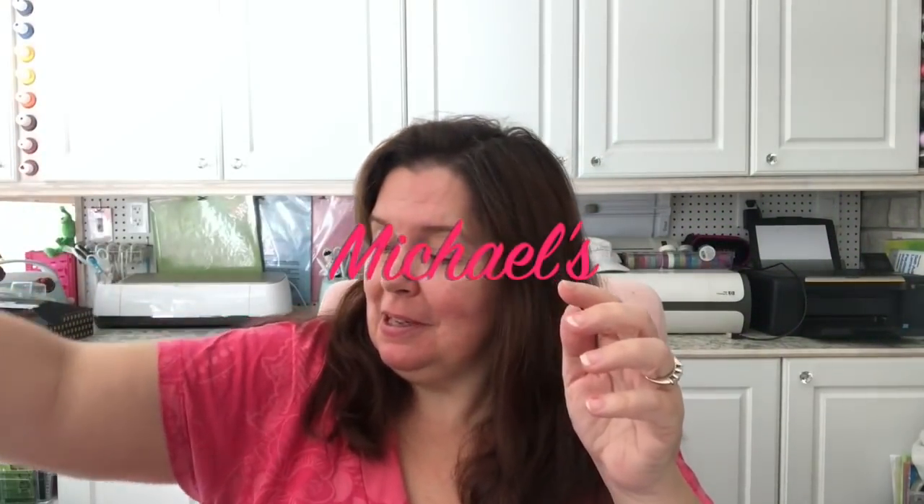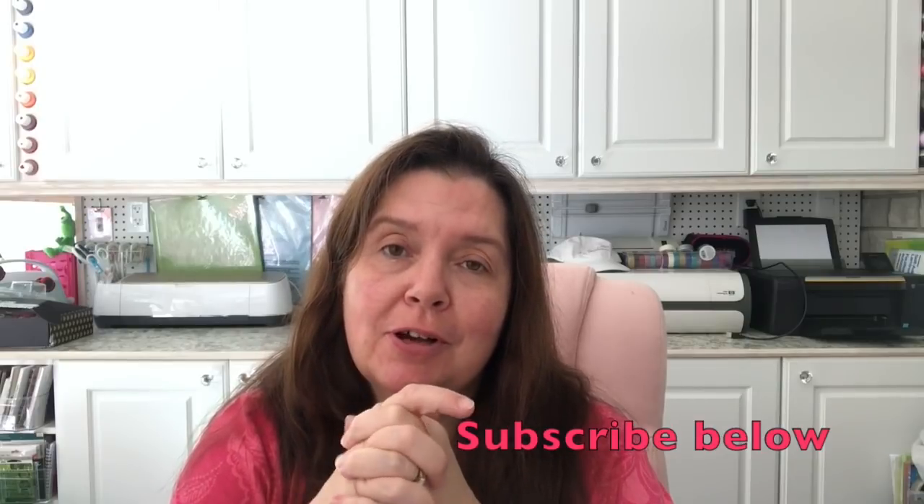If you are new to this channel, thanks for stopping by — why don't you subscribe by clicking the subscribe button below or on the Anne Makes button at the bottom of your screen. There's a bell, and if you click that you'll be notified whenever I post a new video.